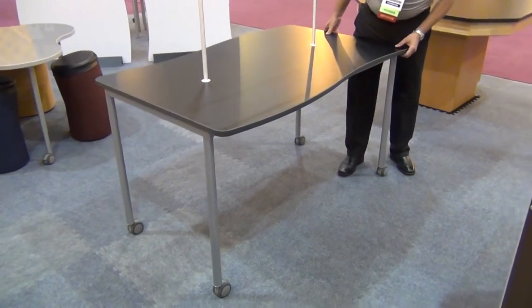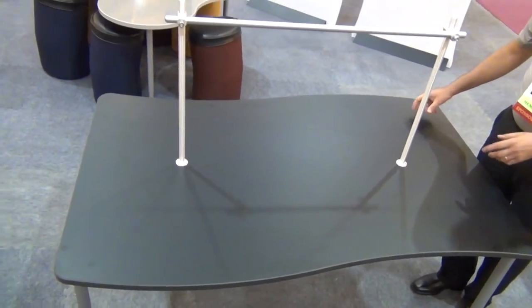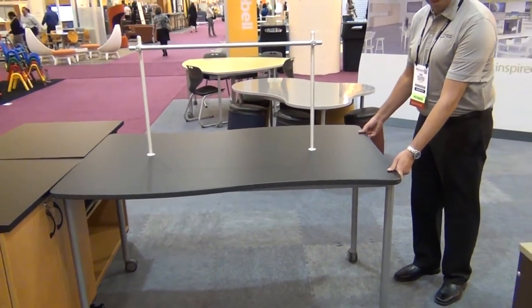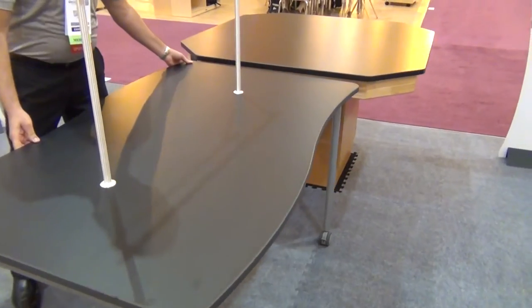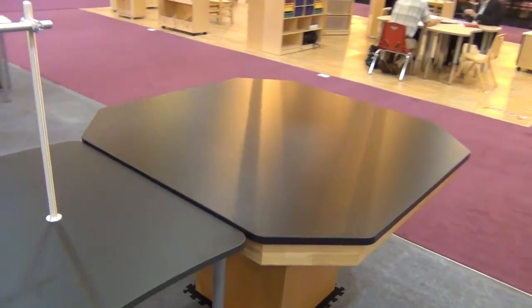This mobile science table with apparatus rods gives architects and schools a way to reduce costs and increase flexibility in a science lab by designing fewer built-in stations and supplementing them with mobile tables like this one. This table features a phenolic resin, chemical resistance top, which is lighter and less expensive than epoxy, and it can be made in any shape like this wave table.